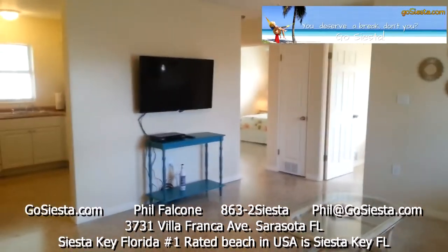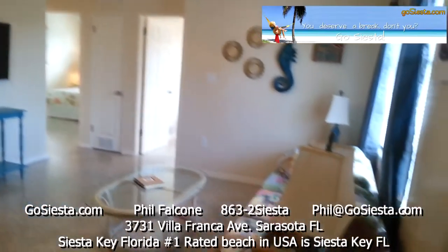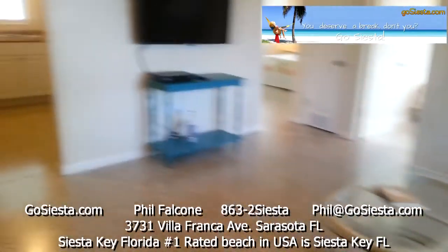I love terrazzo. This is what your main room looks like — you have your kitchen over here, your TV, and then your living room. Let's go into the kitchen.